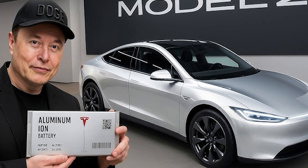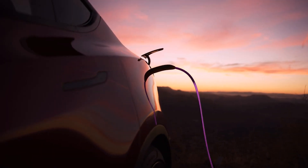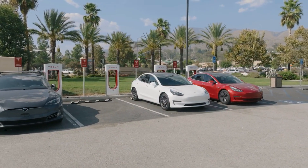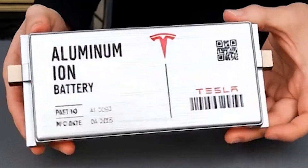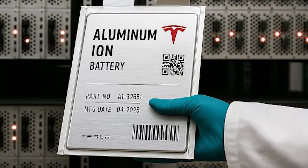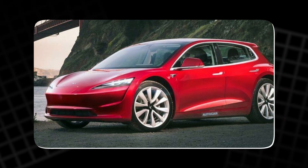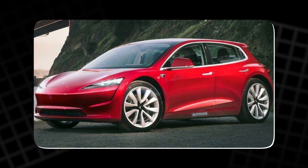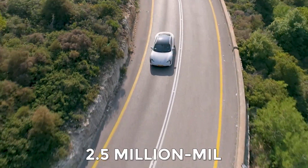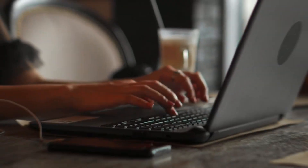Aluminum-ion batteries could be Tesla's boldest leap yet, offering lightning-fast recharges, million-mile durability, and price points that finally make EVs mainstream. But as with every Tesla innovation, the question isn't just 'can it work?' — it's 'can it scale?' If Musk succeeds, the 2026 Model 2 might go down as the car that ended range anxiety forever. Would a 10-minute charge and 2.5 million-mile lifespan change your view of EVs? Drop your thoughts below.